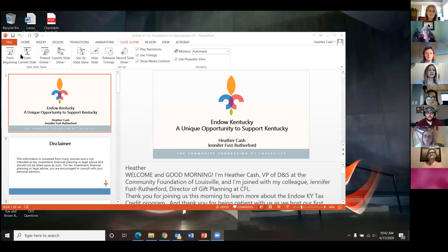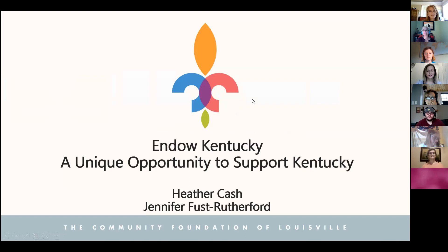Heather will share her screen and drive the PowerPoint for the presentation. She will spend the first ten minutes giving background and an overview of how the Endow Kentucky program works, and then Jennifer will get into the details of how an Endow Kentucky gift can benefit your community and how the application process works.